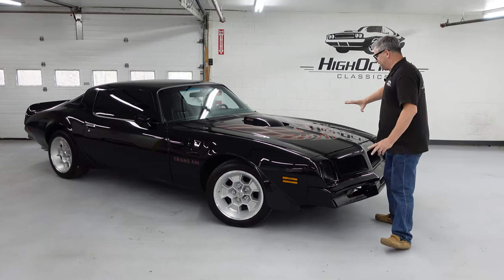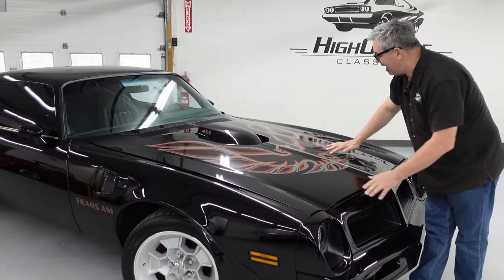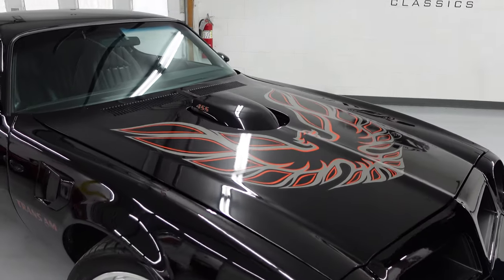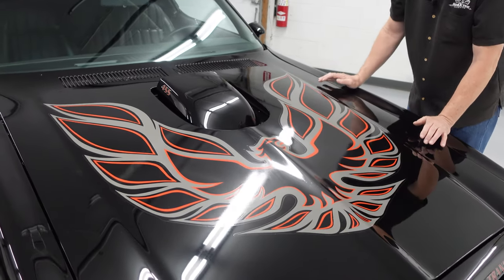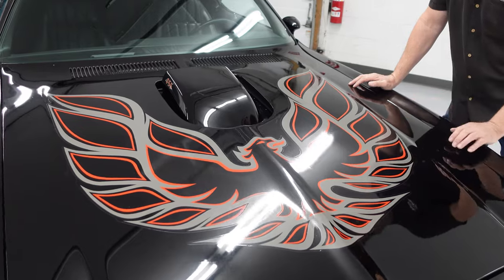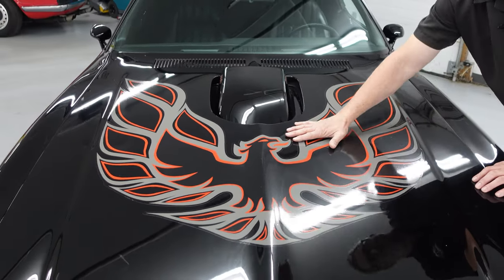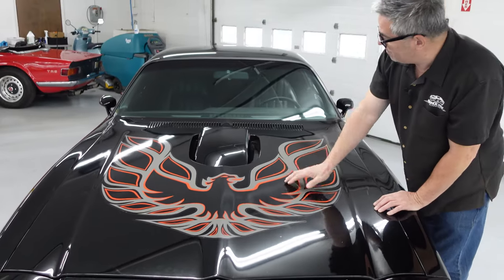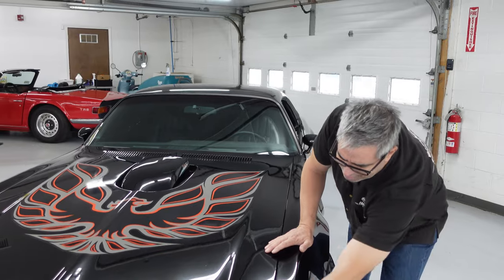Something I always love about Trans Ams is the standard hood scoop right here, and of course the rising Phoenix. Don't call it the screaming chicken — Phoenix Rising. That's the effect here, and this could be deleted if you didn't want to have the ostentatious cop-baiting graphic. You didn't have to have it, but everybody did.